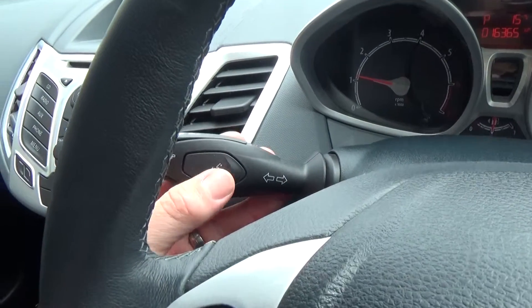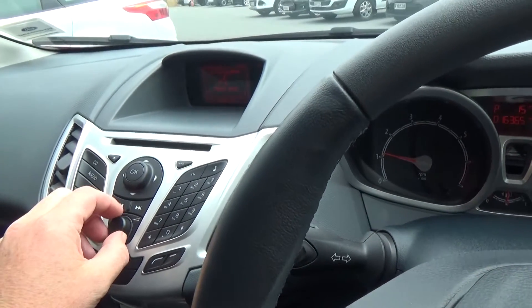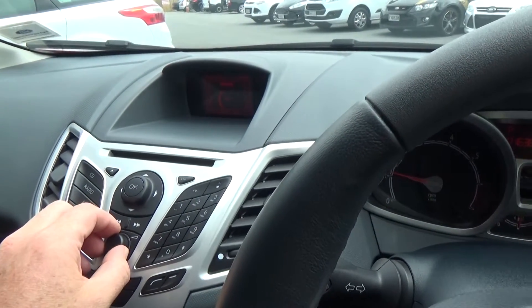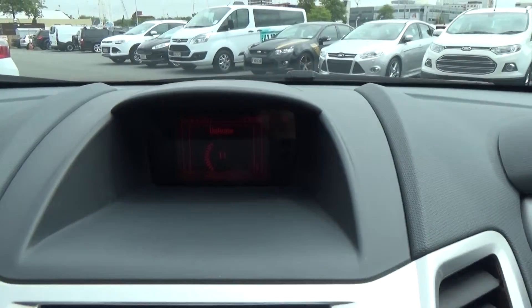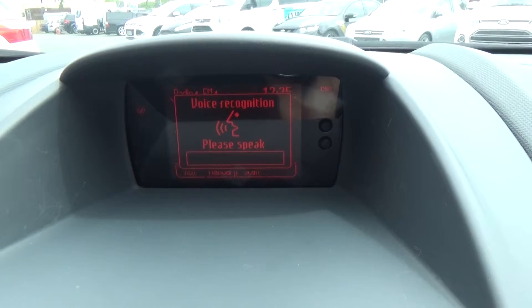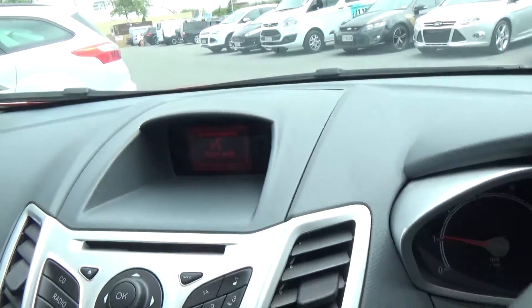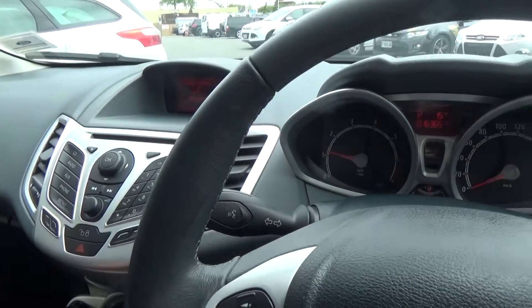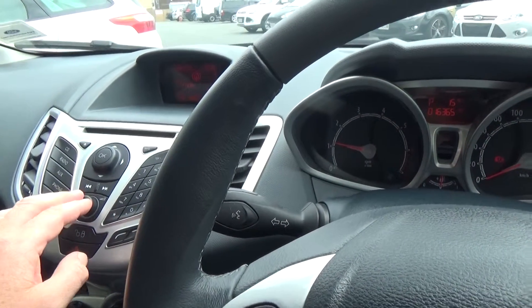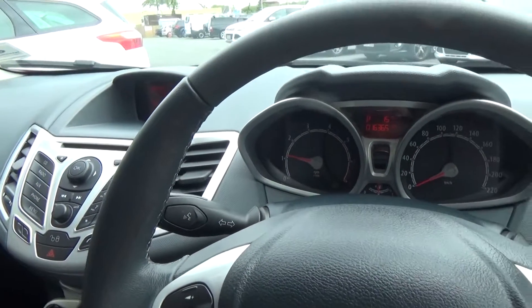The vehicle features voice control. When you push the button, the system prompts: after the tone, please select either phone, radio, CD player, external device, or directly select dial number, dial name, or store name. It's all very easy to use, and once you know the shortcut for what you're trying to achieve, the whole process becomes a lot simpler.